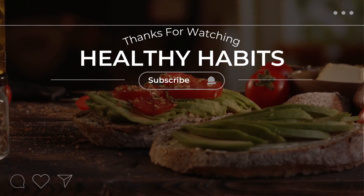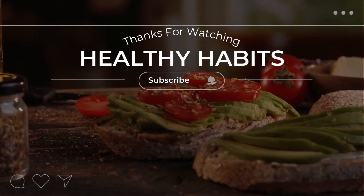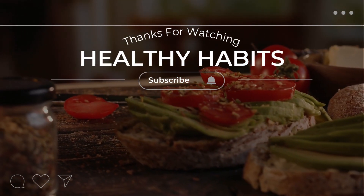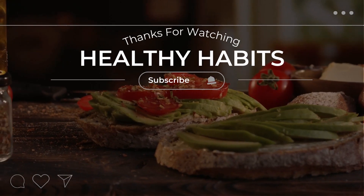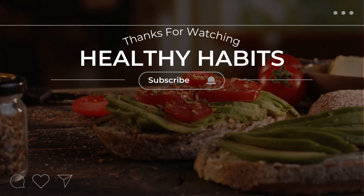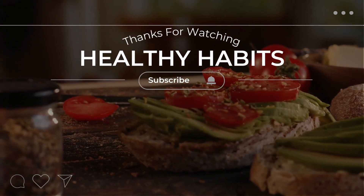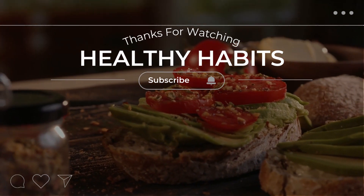Don't forget to subscribe to our channel and hit the notification bell to stay up to date on all of our latest videos. We post new content every week, so there's always something new and exciting to learn. If you have any questions or comments, feel free to leave them in the comments section below. We love hearing from our viewers and always do our best to respond to your comments. Thanks again for watching and we'll see you in the next video.